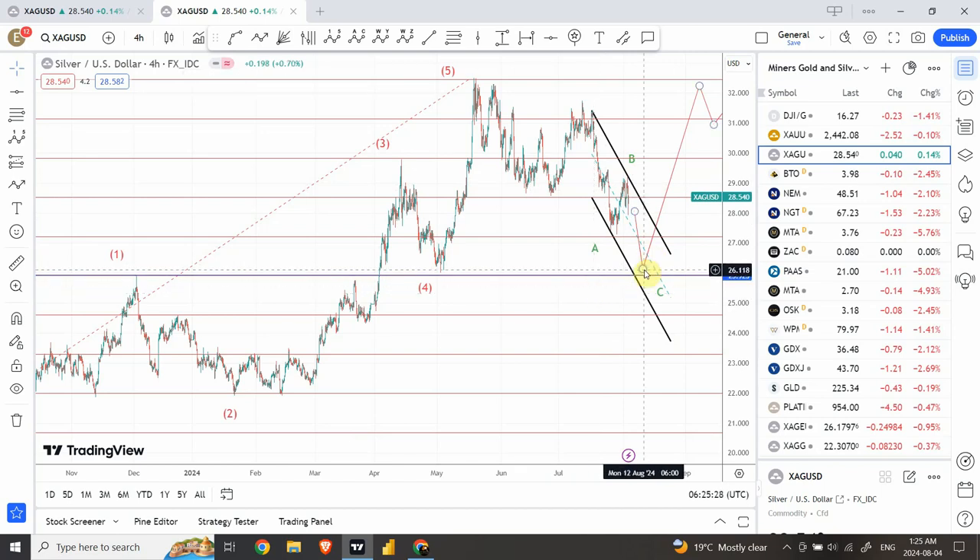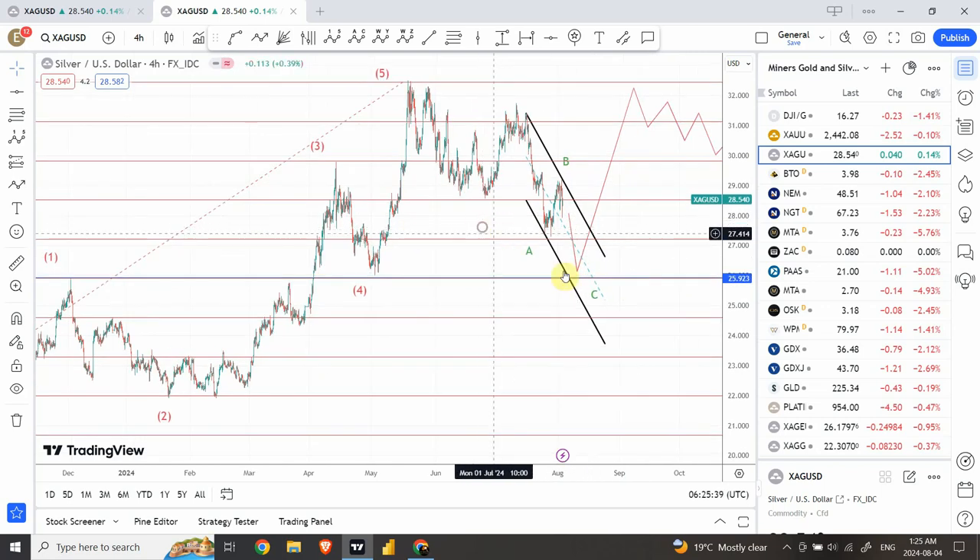Then we are expecting prices to go up. As soon as prices come down and jump back above the channel, that will be our indication that we have found a bottom, and this is going to be a very important bottom. You might want to buy some bullion if you are interested in buying and holding — this is going to be the place.